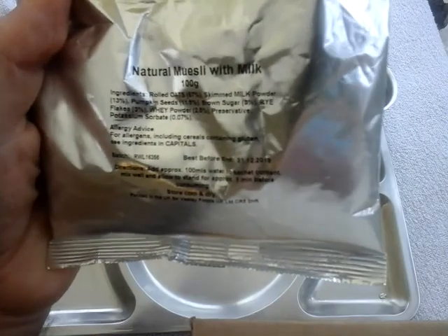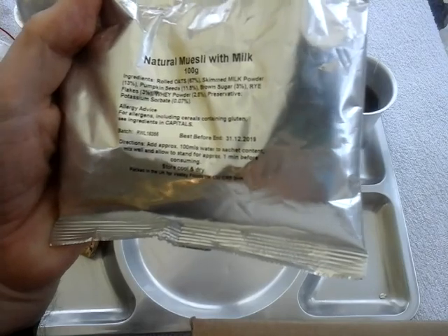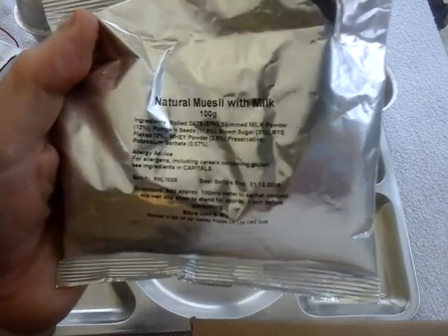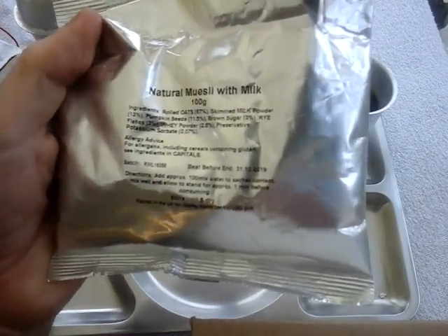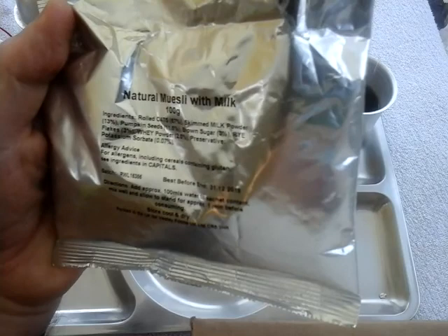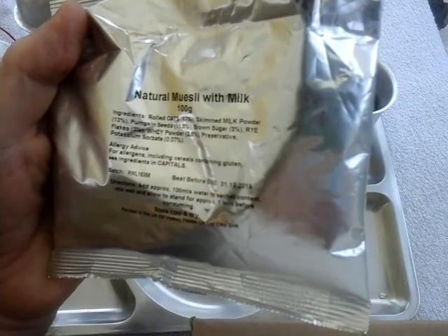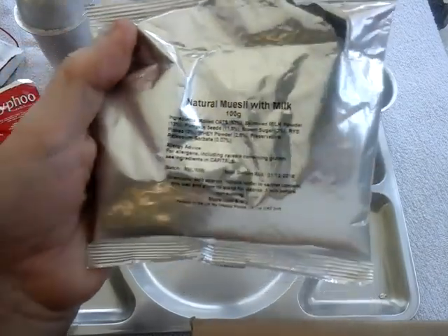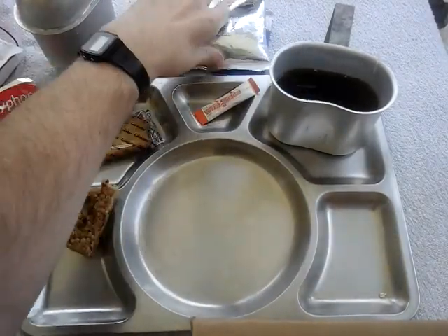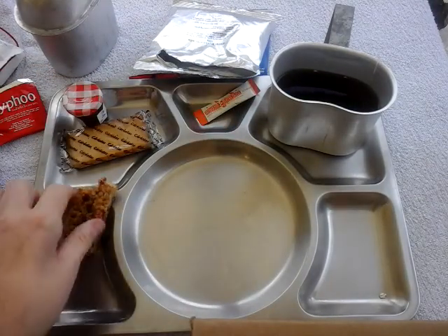Natural muesli with milk. Best before date is 31st December 2019, so it's good till New Year's Eve next year. Awesome — they do keep a long time stored cool and dry as I always do. Instructions say to add approximately 100ml of water, mix well, and allow to stand for approximately one minute. You don't have to wait long — after about one minute it's ready, but I'll just give it a little bit longer.